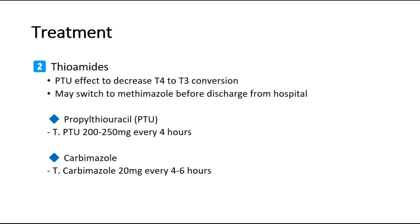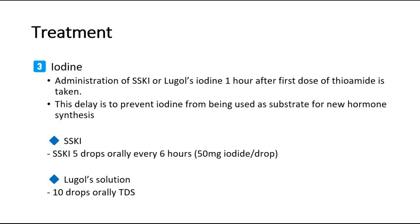Second, give thioamides like propylthiouracil or carbimazole. Third is iodine — administer SSKI or Lugol's iodine one hour after the first dose of thioamide is taken. This delay is to prevent iodine from being used as a substrate for new hormone synthesis.